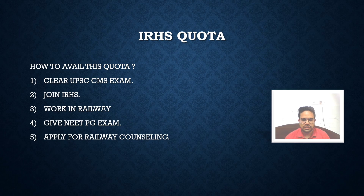In the next slides, I'm going to tell you about the cutoff of the IRHS quota and the seat metrics in different railway hospitals. I'll also share that I myself got through this IRHS quota — this year I got DNB Surgery at BR Singh Hospital, which is very good news for me. You can also get this quota by following the steps I've described.